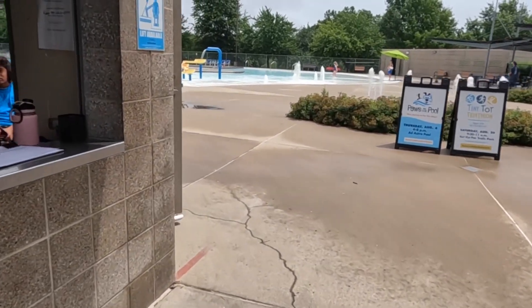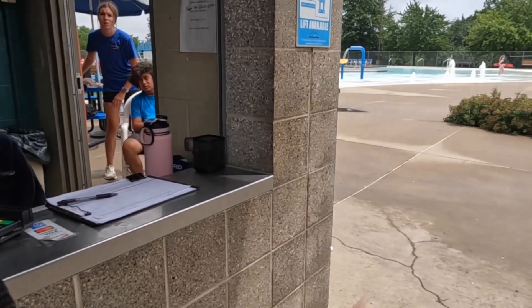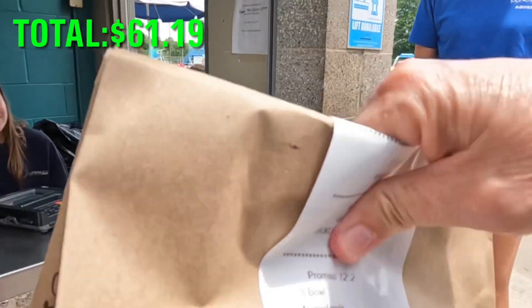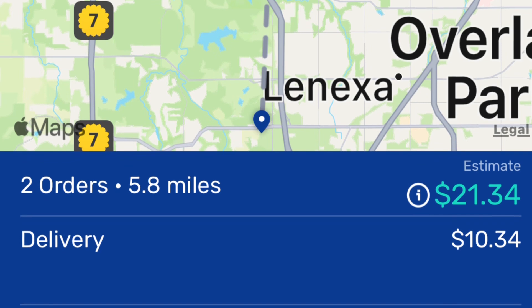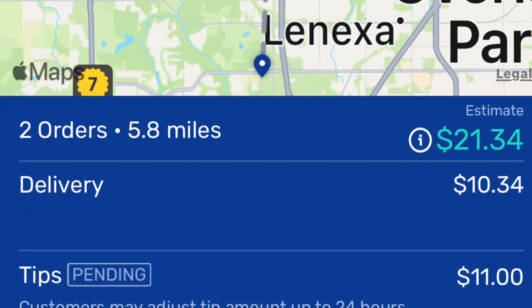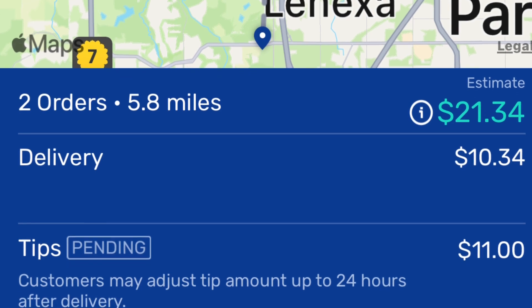I have a delivery for Lily. My next order is on Spark. It's for $21.34 — I'll get $10.34 of that today, and then there's an $11 tip that I should get tomorrow.